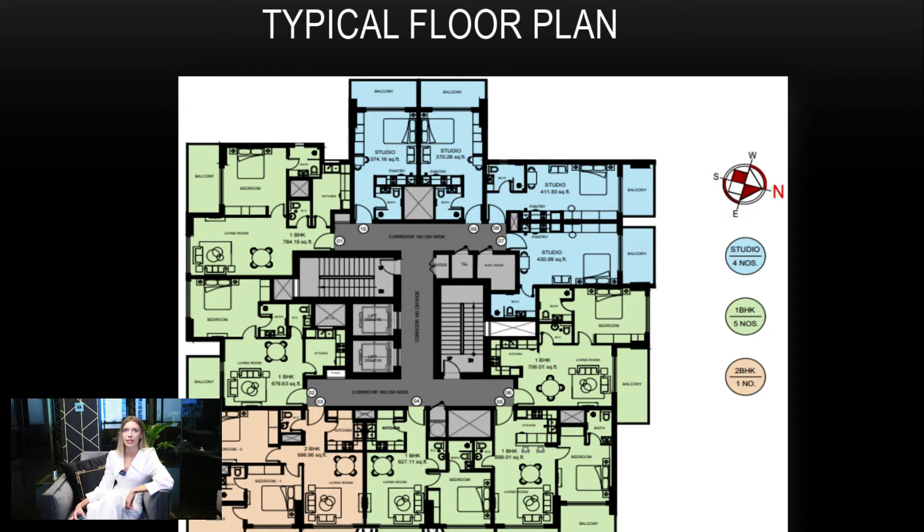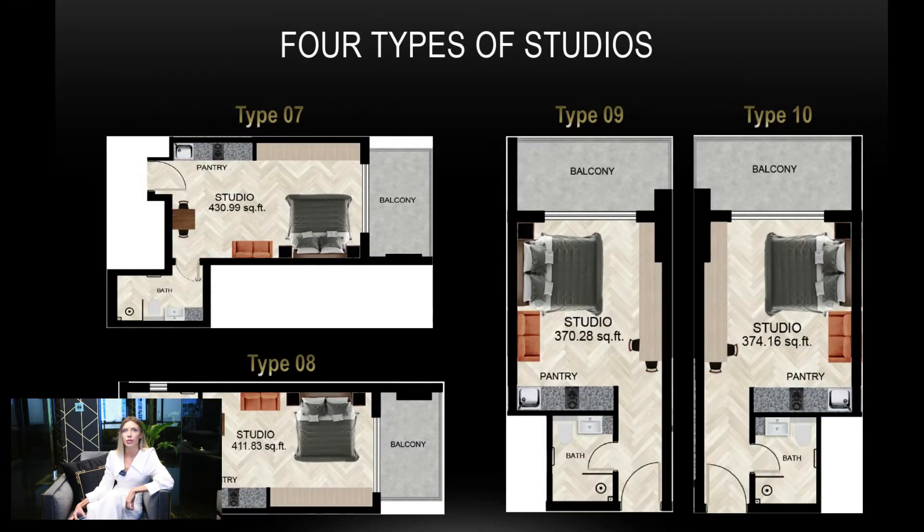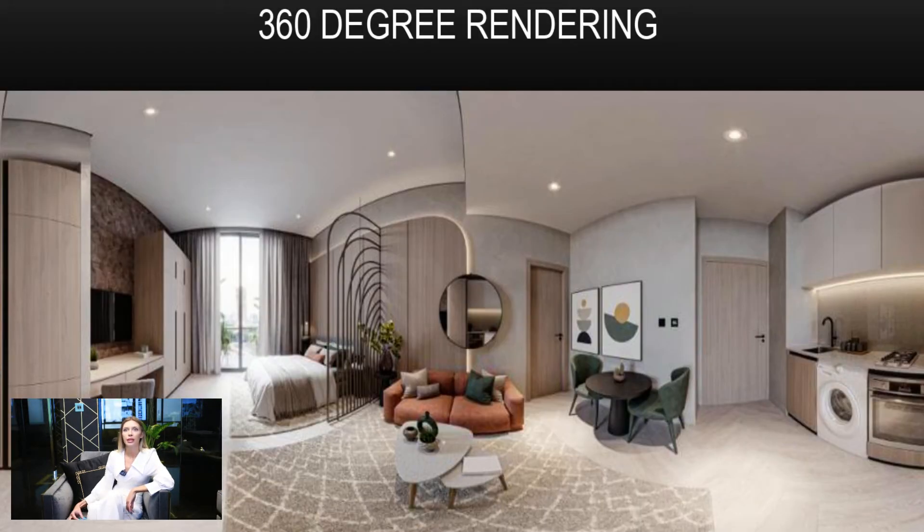The typical floor plan includes 4 types of studios. The smallest layout has 370 square feet.